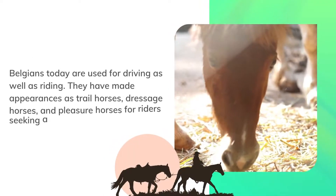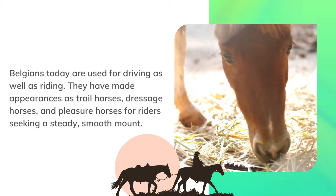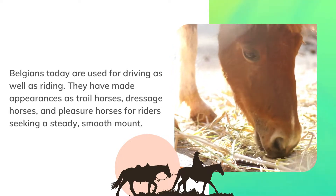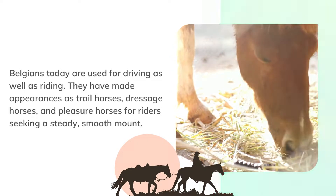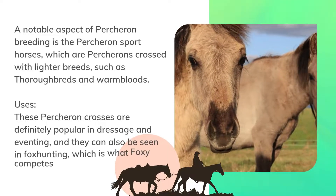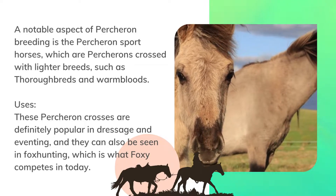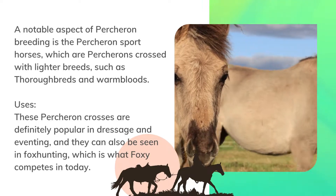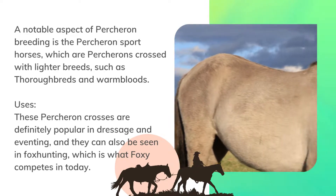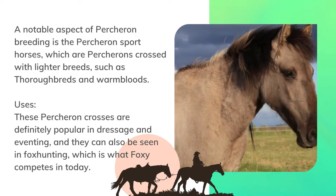Belgians today are used for driving as well as riding. They have made appearances as trail horses, dressage horses, and pleasure horses for riders seeking a steady, smooth mount. A notable aspect of Percheron breeding is the Percheron sport horses, which are Percherons crossed with lighter breeds, such as thoroughbreds and warmbloods. These Percheron crosses are popular in dressage and eventing, and they can also be seen in fox hunting.